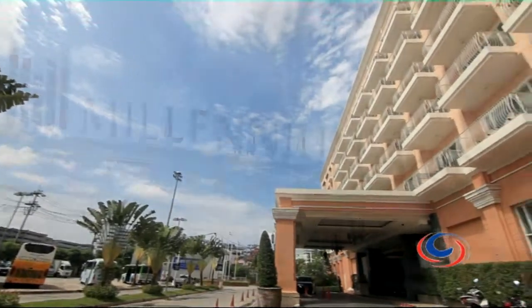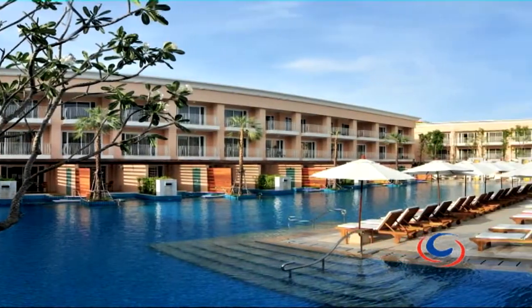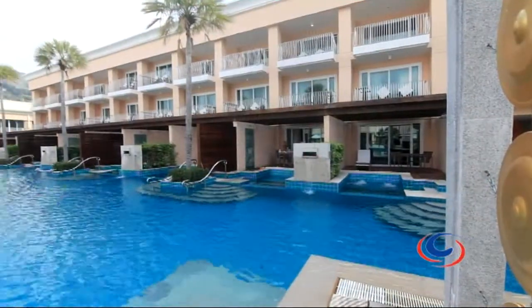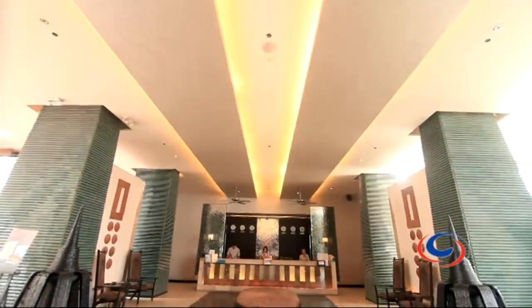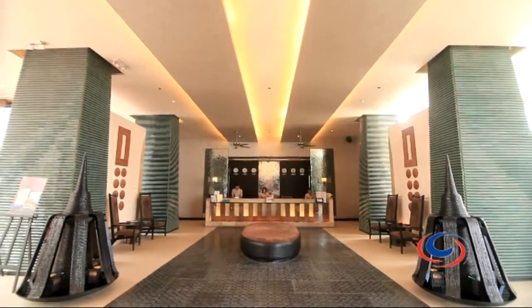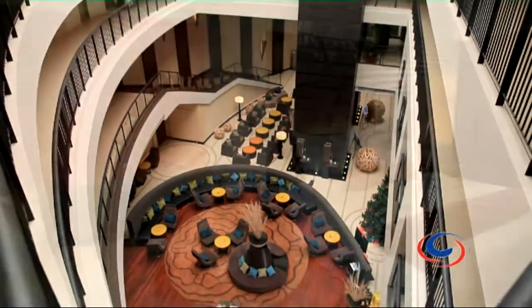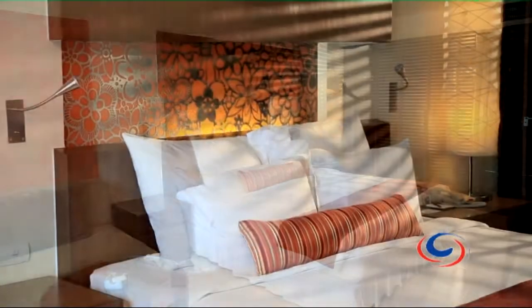Located in the heart of Phuket's most happening beach destination, the Millennium Resort Patong is a true urban escape. Consisting of two atrium-style wings known as the lakeside and the beachside, the combined 418 rooms of the Millennium are spacious, contemporary, and you would have to say they are really inviting.